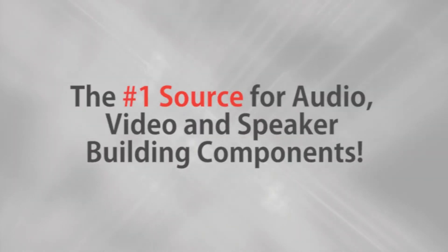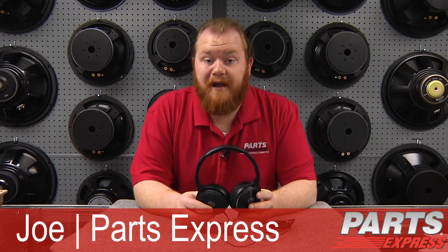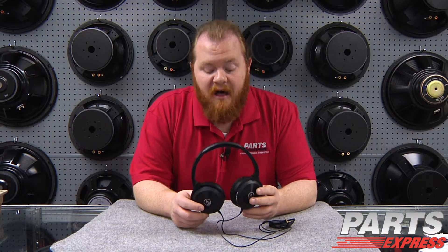Parts Express, the number one source for audio, video, and speaker building components. Hi, I'm Joe with Parts Express. Today I'm here to show off the Audio-Technica ATH-WS70, a new pair of headphones that are designed to put the boom between your ears.